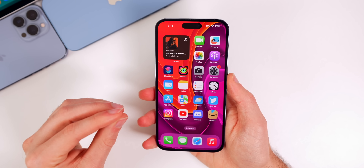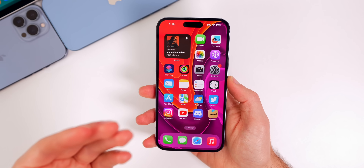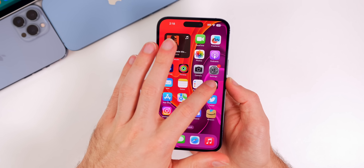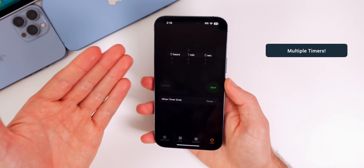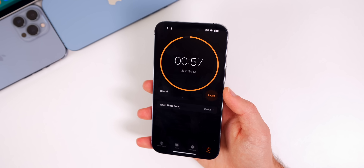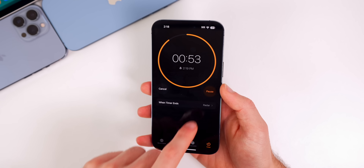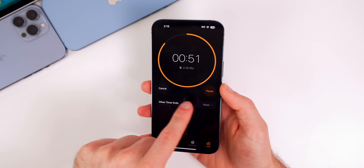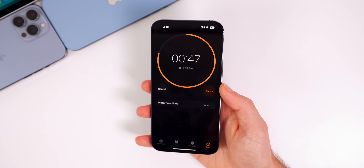Something else I'd love to see is a very simple fix that already exists on other platforms: the ability to set multiple timers. We're in 2023 and we still cannot set more than one timer in the clock application, which makes absolutely no sense. I'd love to see an additional button like "new timer" or some way to add five or six timers in the clock app.